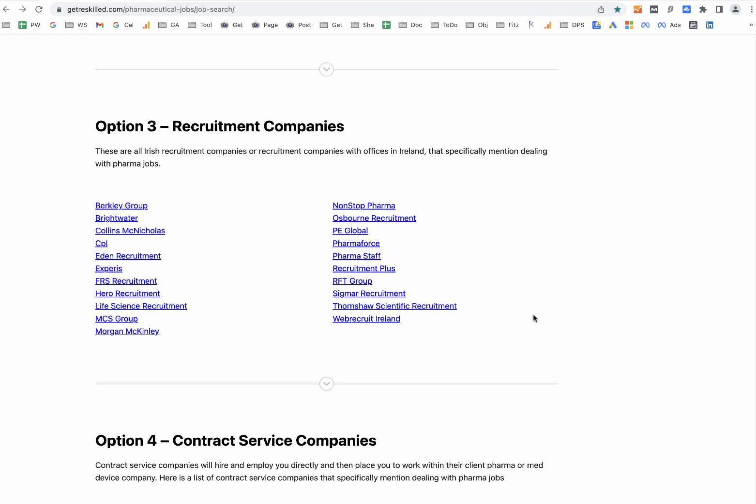The third method is to use a recruitment company. This tends to work best for those who already have a lot of job experience; it doesn't seem to work as well for those who are novices or brand new to the sector.